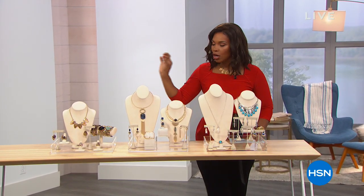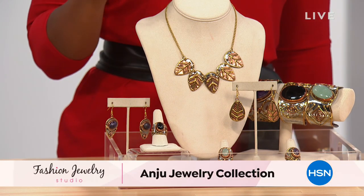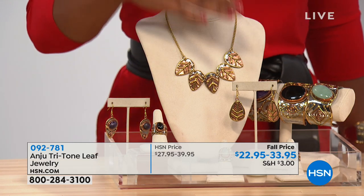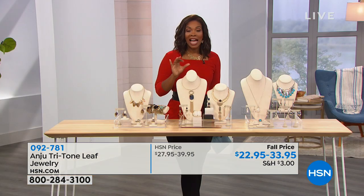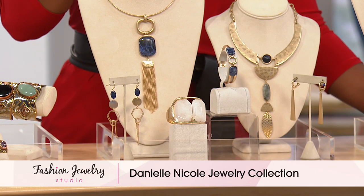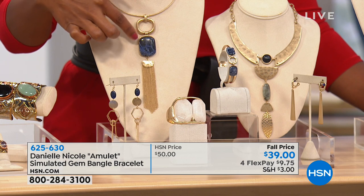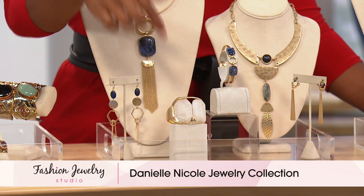We're going to start off this hour with the Anju jewelry — the beautiful handcrafted collection that brings you the intricacy of handcrafting from India. This is the necklace I'm wearing; we also have bracelets, earrings, and beautiful rings. Danielle Nicole has a brand new collection as well — you know her as an amazing accessory designer who started with handbags. Every single time we have Danielle Nicole jewelry here at HSN it sells out early. Her newest collection features sodalite — bold yet still delicate pieces.